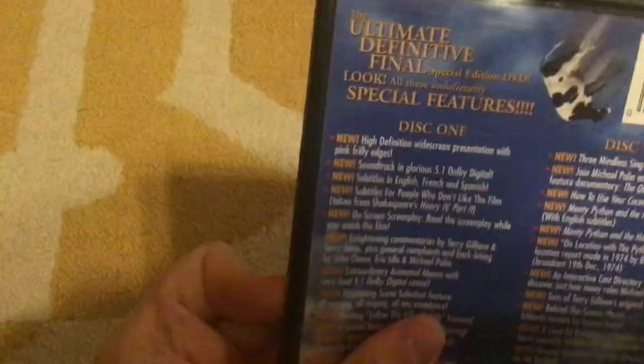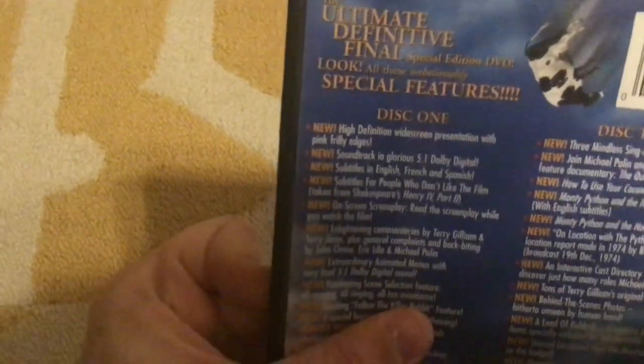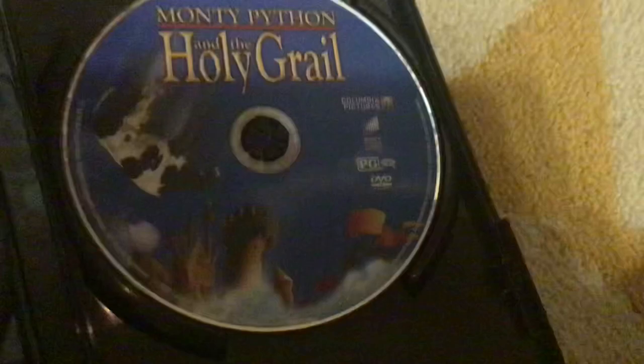Here's Monty Python and the Holy Grail, spine and back. It says the ultimate definitive final special edition DVD — look at all these unbelievably special features. Here's disc one with the movie and disc two with all the bonus features. Monty Python and the Holy Grail — great movie.